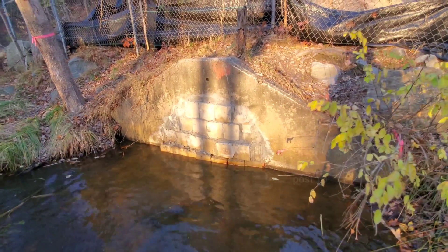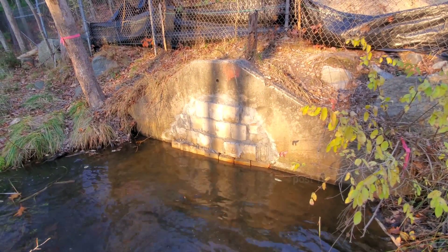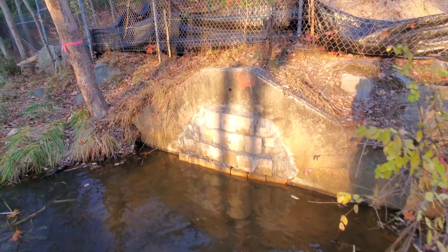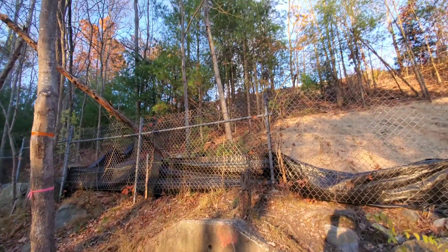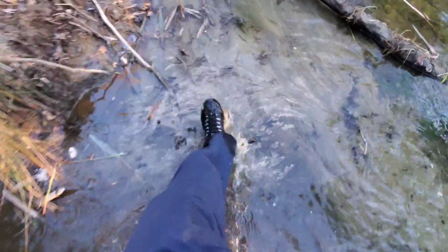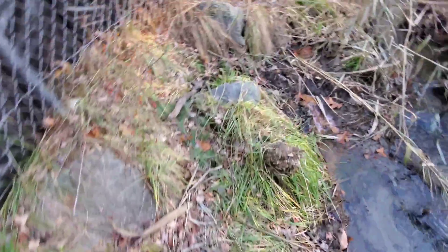Looks like the bottom isn't completely sealed but there's no way water's getting through a hundred feet of concrete in that pipe. Someday in the future we'll come take a look after a few years and after a big storm to see how the new one holds up. While I'm all wet, let's go walk in the other one before the camera dies.